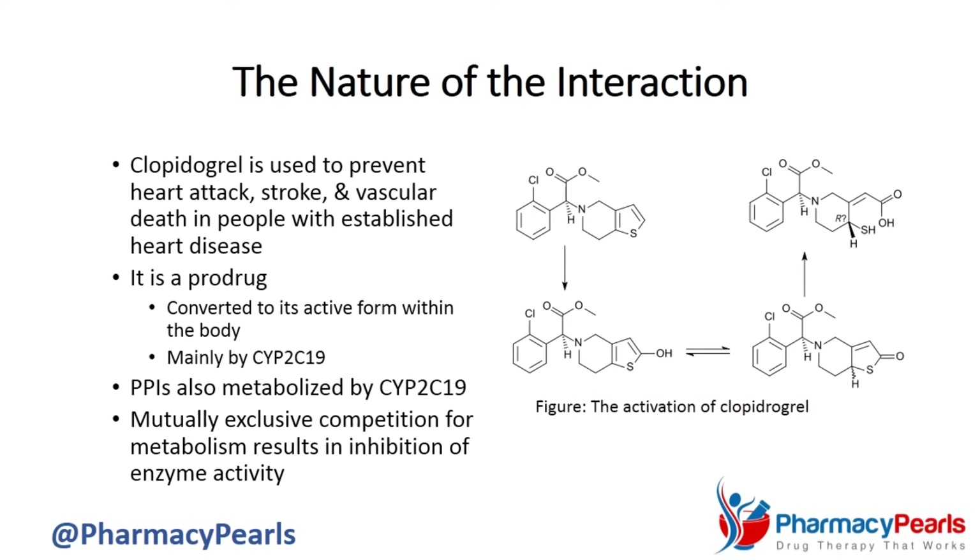For people taking clopidogrel, the prodrug, this could possibly mean a higher risk of dying. In light of this, and the fact that tens of millions of people take these medications together, it certainly merits careful consideration.